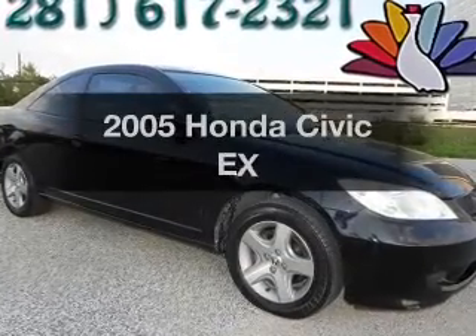Get noticed in this 2005 Honda Civic. This is the set of wheels you've been looking for.